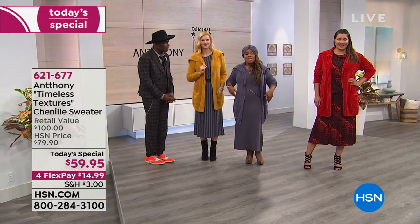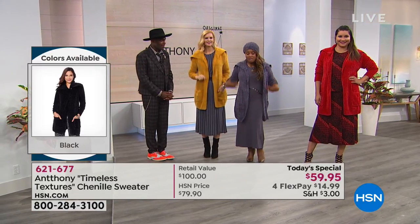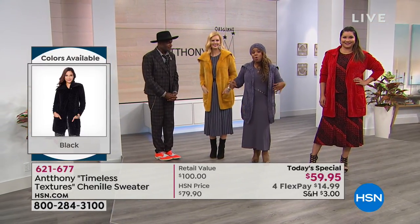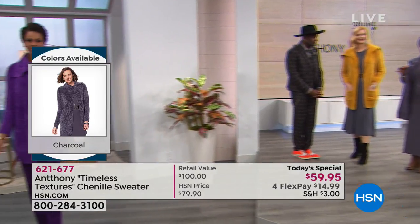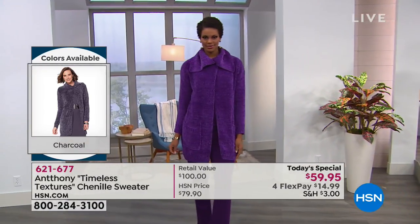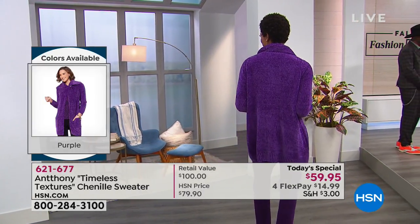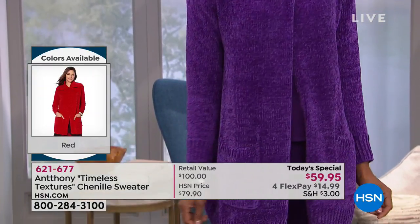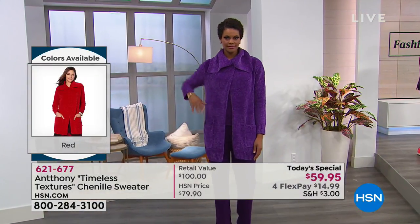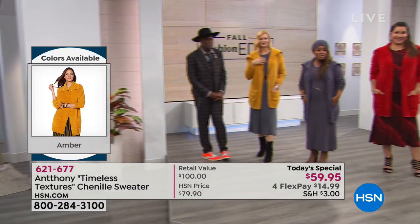You can order this sweater in petite lengths, which would give you a 30-inch inseam, or you can order it in the average. I'm wearing a size small in the average. I am a petite woman, so I would typically wear a petite, but even wearing the average, it still works. It's extra small through 3X on our Today's Special — one day only price of $59.95.